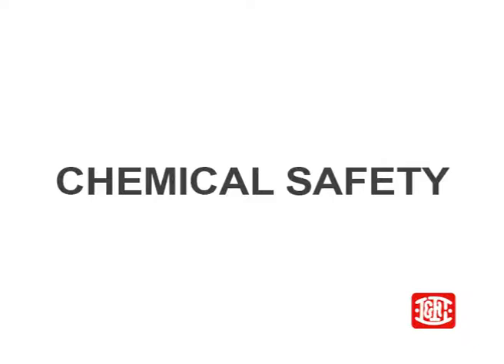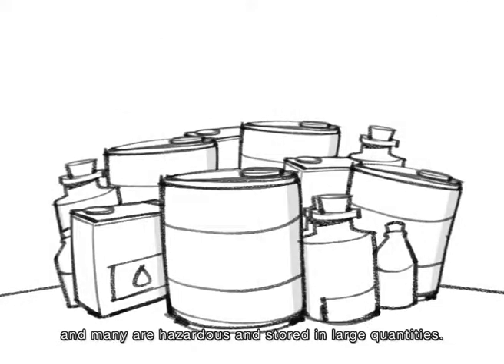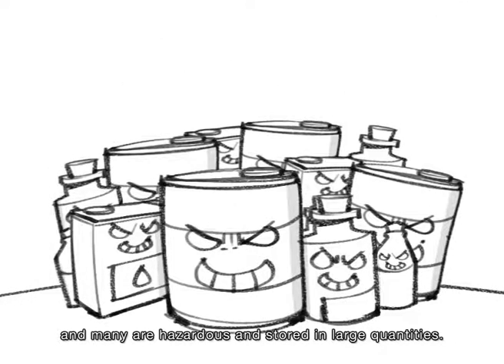Introduction to Chemical Management. It is common for factories to contain a variety of chemicals, and many are hazardous and stored in large quantities.